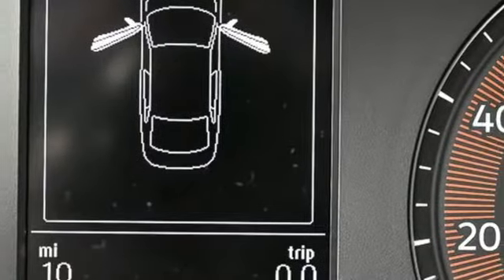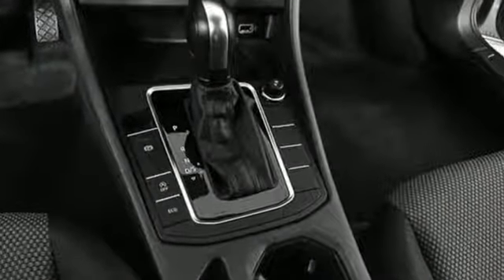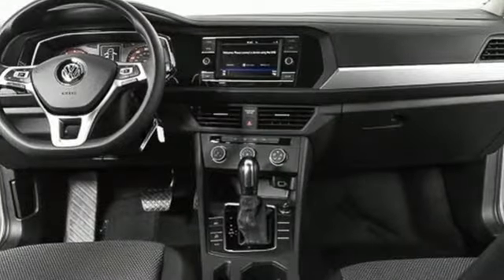And with features like these, every drive's a pleasure. Streaming audio, wireless phone connectivity, manual tilting steering column, multi-function steering wheel, and manual telescoping steering column.